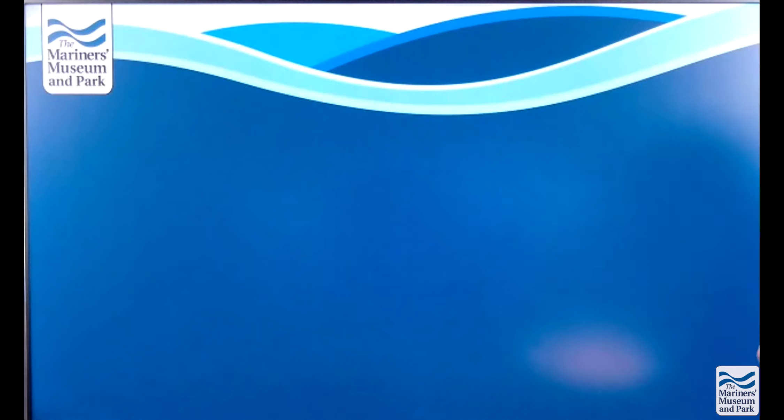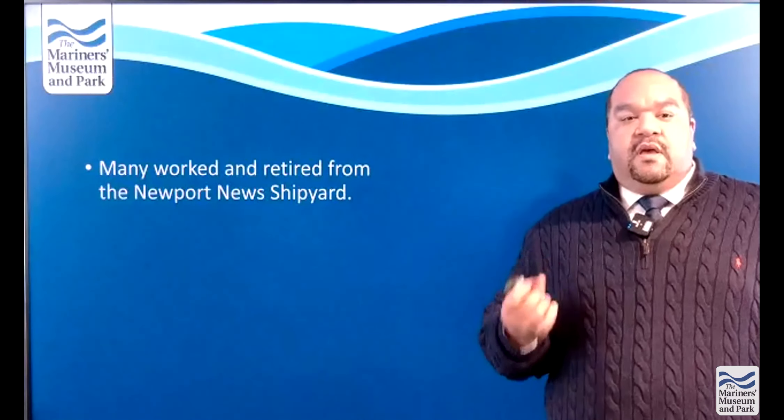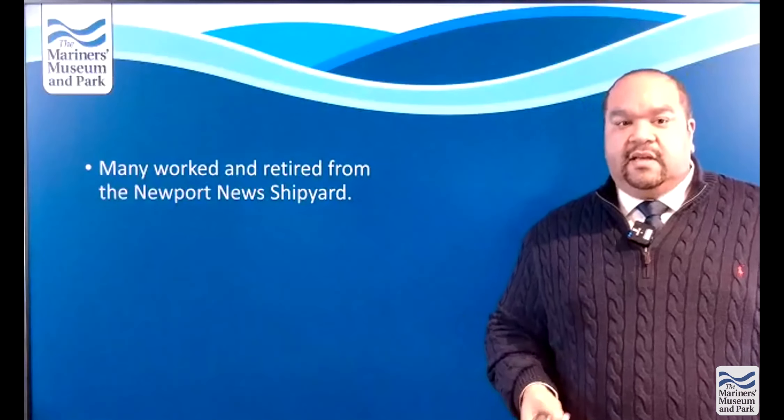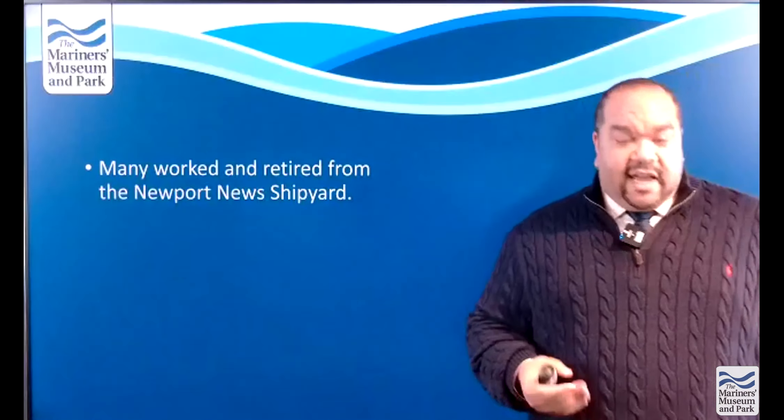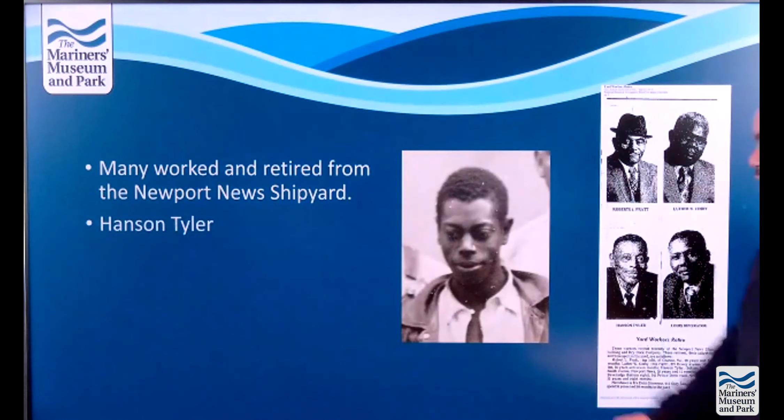There is a connection between the Mariners Museum and Newport News Shipbuilding, and that connection is also evident here. Many of the men in the photo worked and retired from Newport News Shipbuilding. Mr. Dennis Banks, Mr. Ernest Spratley, Mr. Alvin Red Cross, Mr. John Wooten, Arthur Chandler, and Mr. Hanson Tyler all retired from the shipyard. This is a picture of Mr. Tyler in 1935 alongside an article from March 10, 1973 in the Norfolk Journal and Guide showing his retirement. Mr. Tyler said he had worked there for 29 years and 11 months.